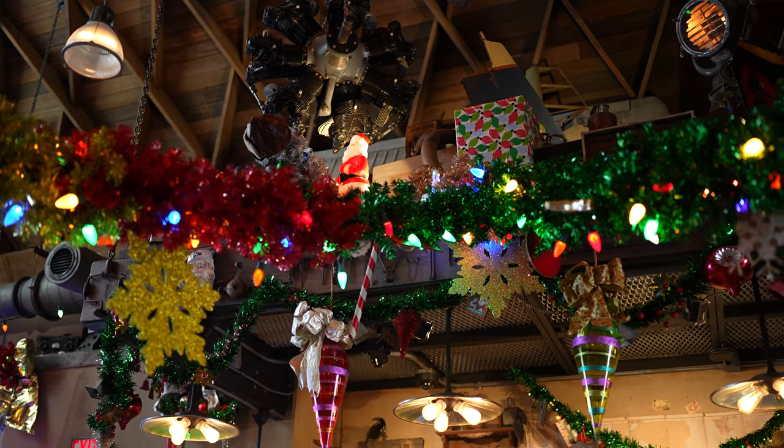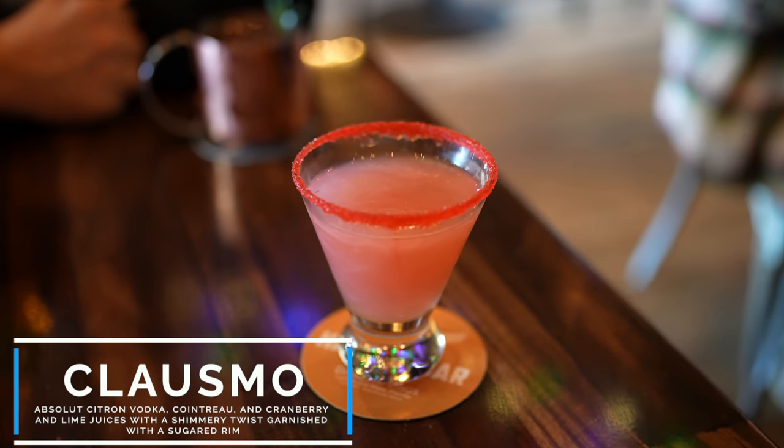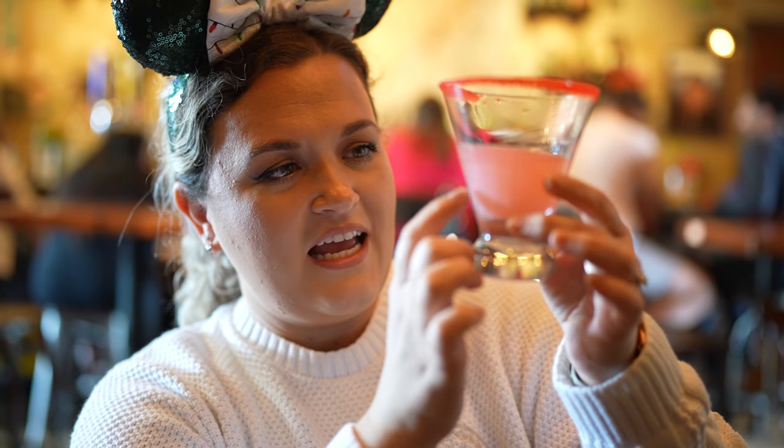Here at Jock Lindsay's Holiday Bar they have three holiday cocktails this year. I decided to get the Cosmo — a play on a Cosmopolitan with Absolut Citron vodka, Cointreau, and cranberry and lime juices with a shimmering twist garnish and a sugar rim. This is a super smooth Cosmo. It is delicious. And not only does it have the sugary rim, it's actually shimmery in the cocktail itself. I don't know if you can see that on camera, but I can see it and it is really cool. It is absolutely delicious — I can have a few of these. They basically taste like juice. Super smooth, very nice.